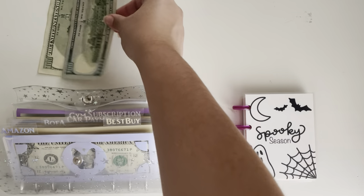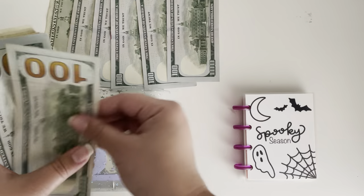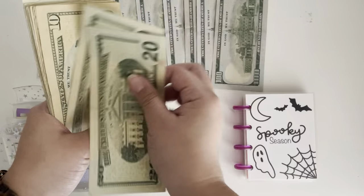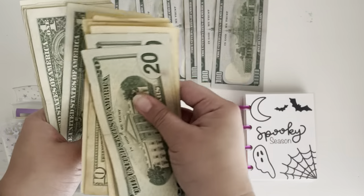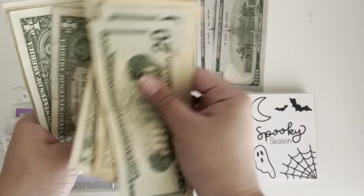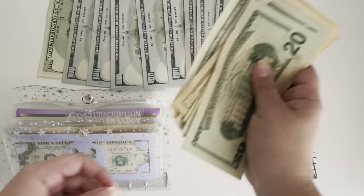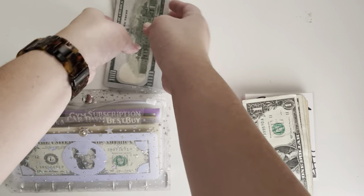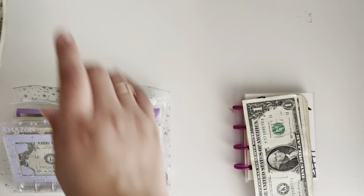Counting: 1, 2, 3, 4, 5, 6, 7, 8, 9, 20, 40, 50, 60, 70, 80, 90, 91, 92, 93, 94, 95, 96, 97, 98, 99 and 100, which makes $1,000.